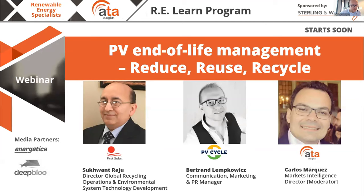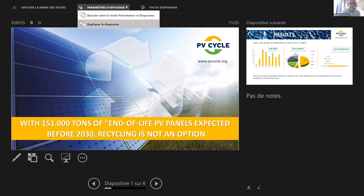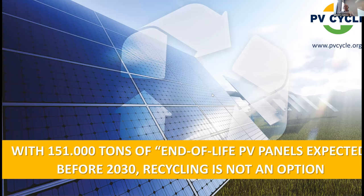Bertrand begins his presentation. He starts with good news: the large-scale PV waste wave has not yet arrived. The first generation of PV panels are still producing power beyond their expected end-of-life timeline. Current waste is mainly from broken PV panels due to transportation, logistics, insurance issues, storms, or fire cases.